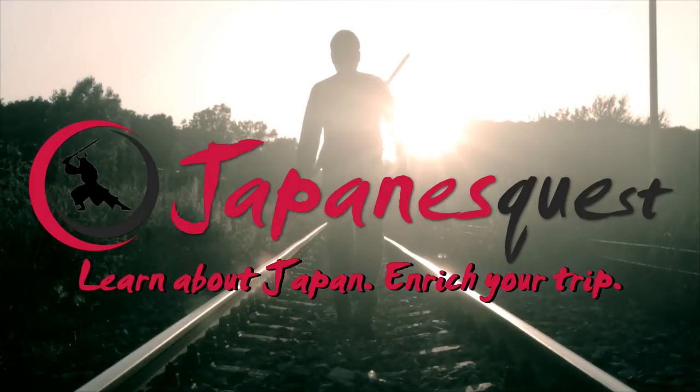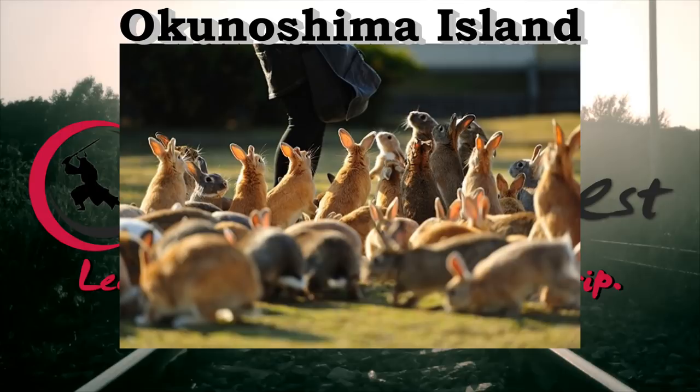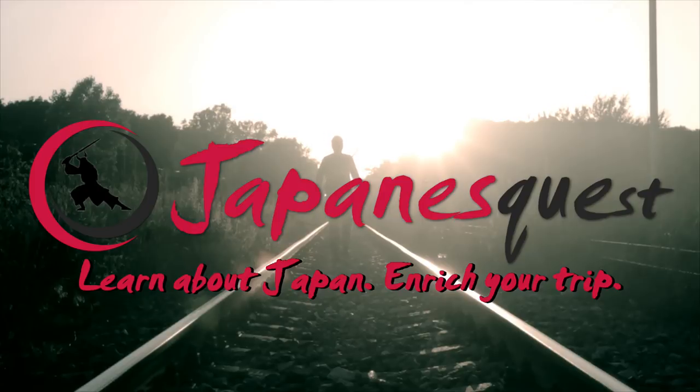So those are the 7 best places to visit in Hiroshima. If you have more time, I also recommend day trips to Onomichi City, Okunoshima Island, and Shimanami Kaido Cycling Road. And if you have other recommendations, let us know in the comment section below.